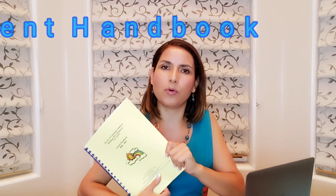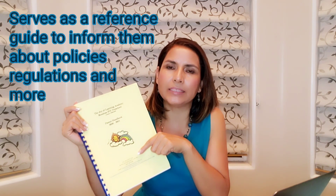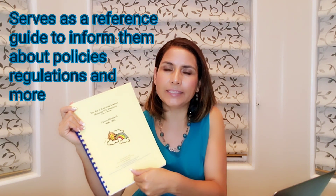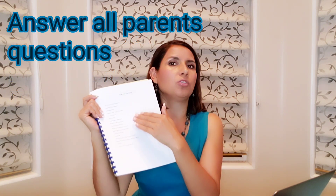A parent handbook is a very important tool that all caregivers must have. This is a way for you to communicate with your families about your program. It's a reference guide for your parents for them to know about your policies and your regulations. The parent handbook should answer all parents' questions about your program. It is kind of like a contract — it doesn't replace the contract, but it can complement an agreement with important information.